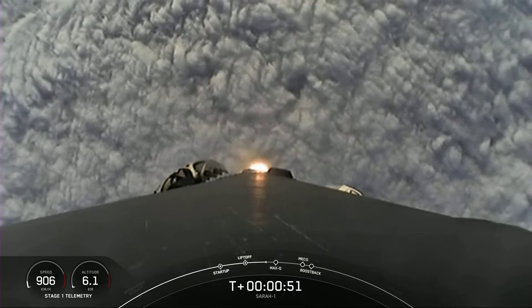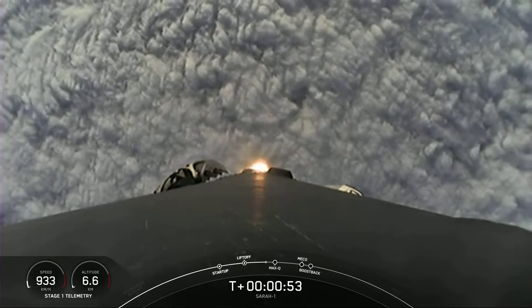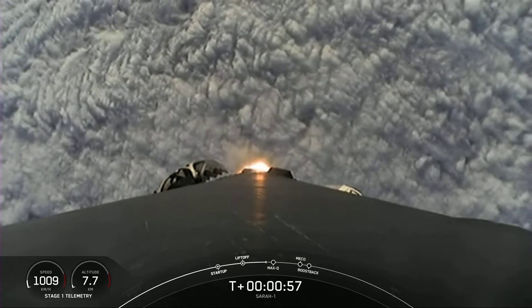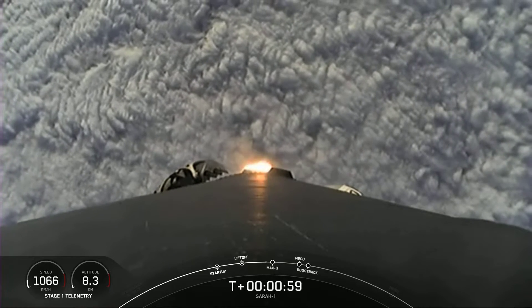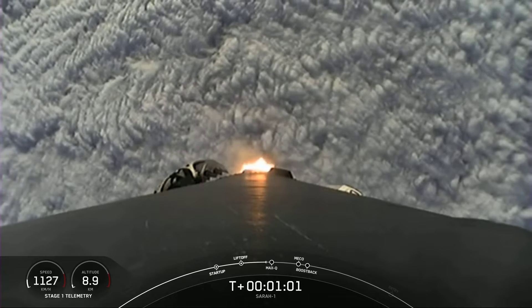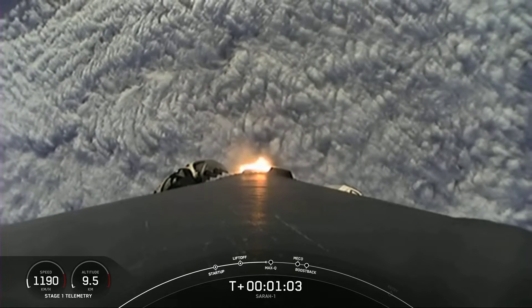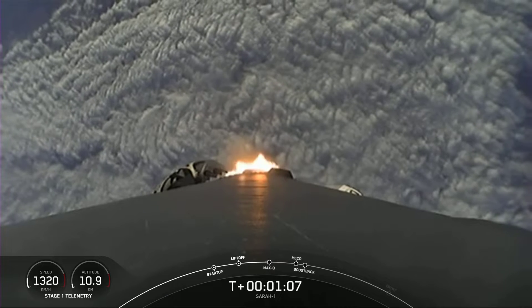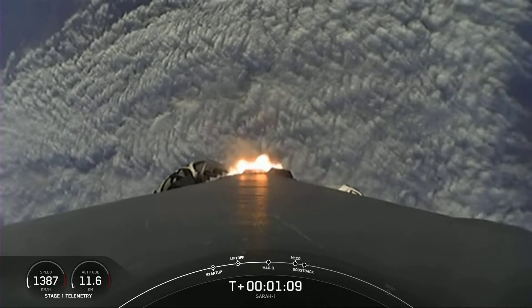Right now, the Merlin engines are throttling down for a period known as Max-Q. This is where the vehicle will experience the highest amount of stresses. Vehicle is supersonic. Max-Q.